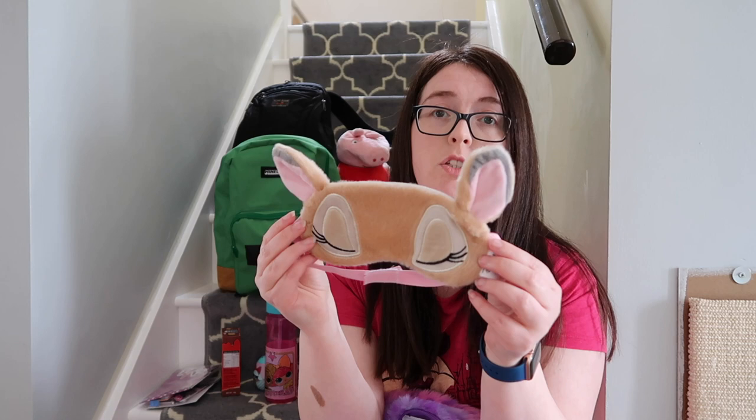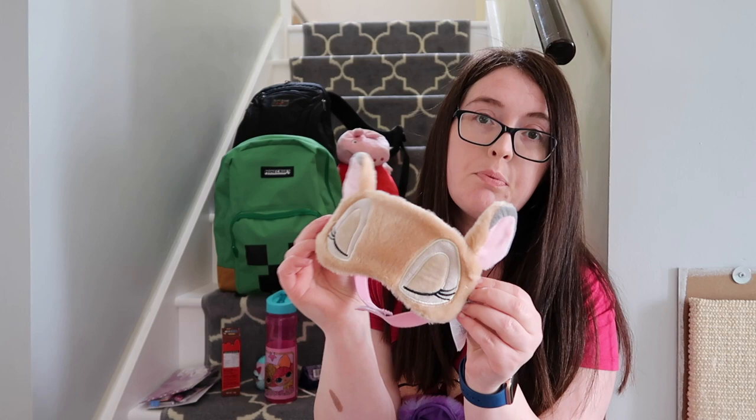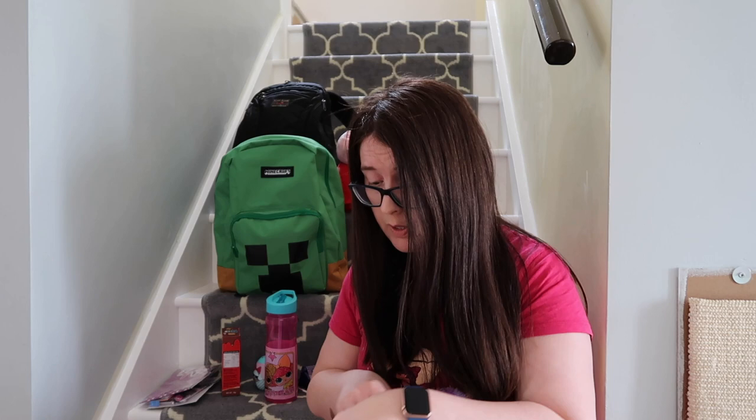She also has this really cute little eye mask from Primark — really soft. She reckons she's going to fall asleep on the plane. I'm not so hopeful, but I'm very hopeful she will fall asleep.